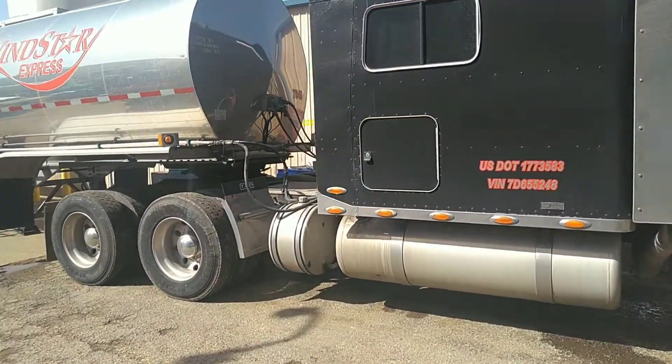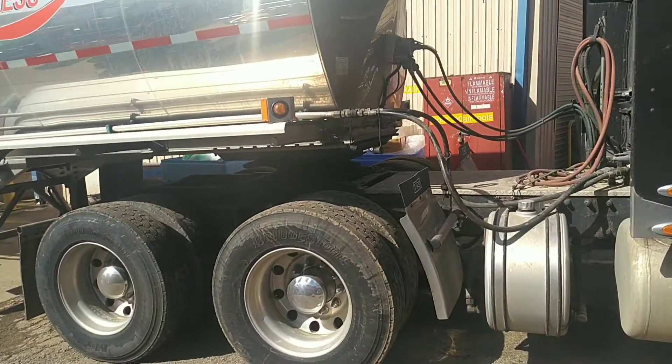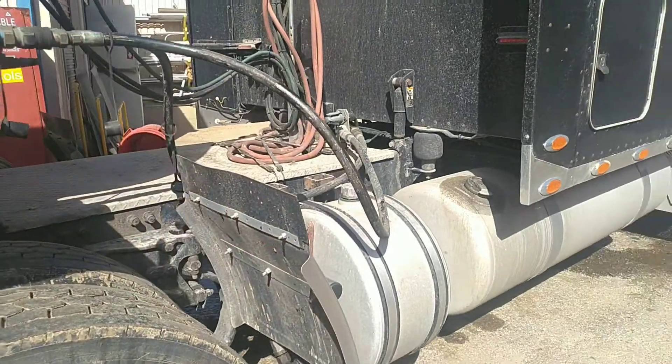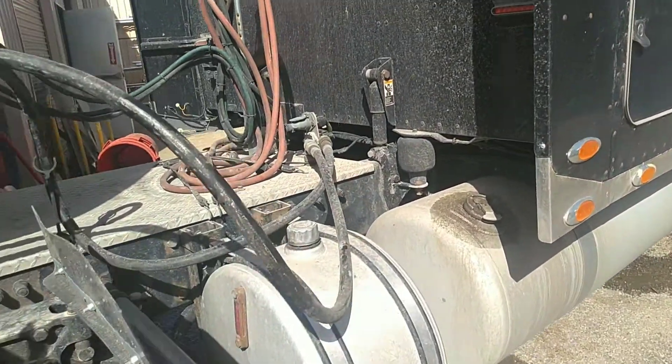This is the truck I drive. This one's black, but you can see them in many colors. I've seen driven ones with blue, white, red — but I've seen some that are purple and pink.